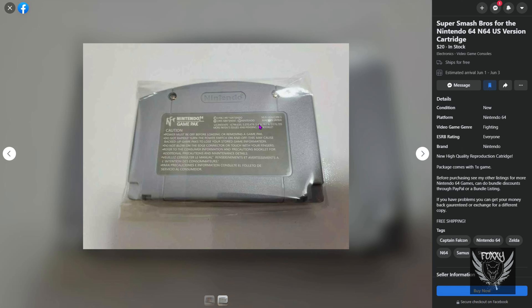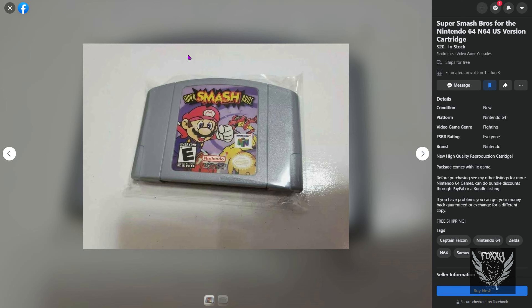I always wonder why people might spend $20 on a reproduction cart of something that isn't exactly rare. There are tons of listings on eBay and other sites that sell these carts anywhere from $30 to $60 plus depending on the condition. Worst case scenario, you can just use an emulator on your computer, tablet, or phone — basically the same thing just without spending any money. I could see purchasing reproduction carts for games that are extremely rare and cost more than like a mortgage payment, but it's Smash Bros. I don't understand the point.